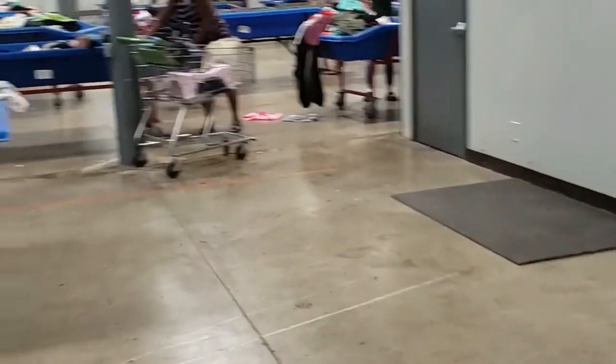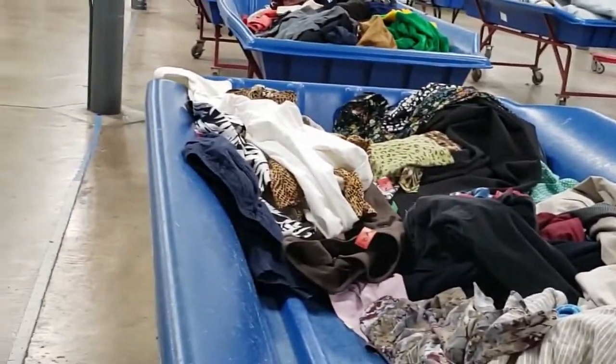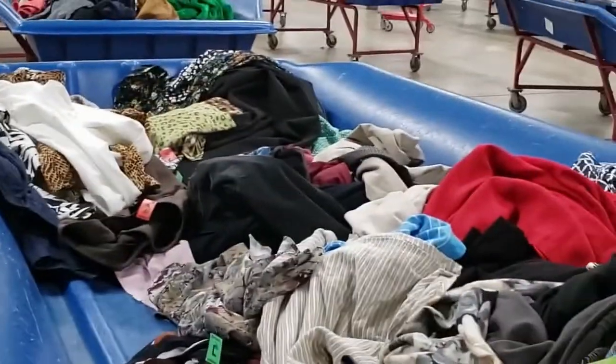Just got to Goodwill — there's no one here, it's been raining all day. Sometimes you find really good stuff at the end of the day and we've got about an hour. They also sell by the pound before Goodwill sends it off to wholesalers. Let's go shopping.